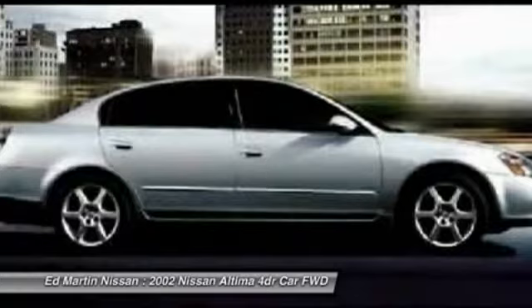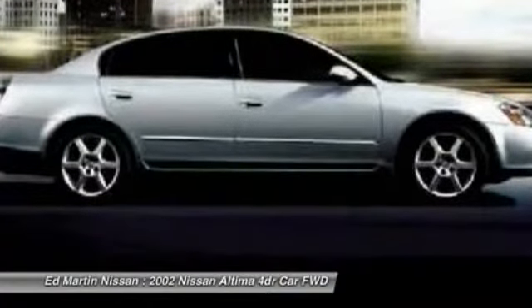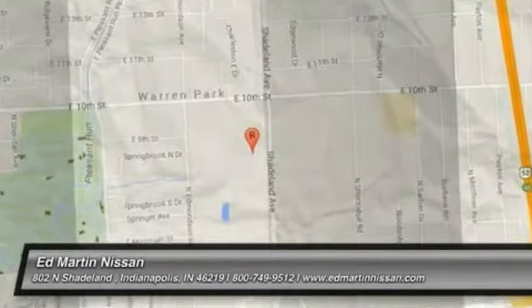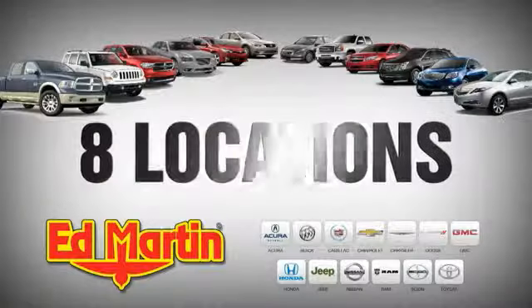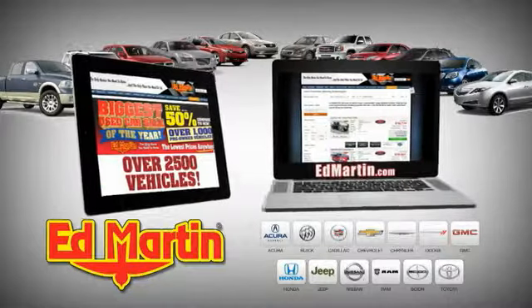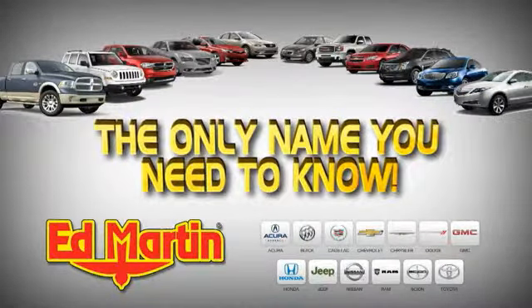Take this vehicle for a spin and see why so many shoppers are now proud owners. 8 locations, 13 brands, over 2,500 new and used vehicles online at edmartin.com. Ed Martin is the only name you need to know.